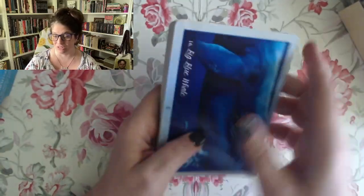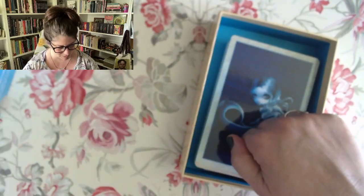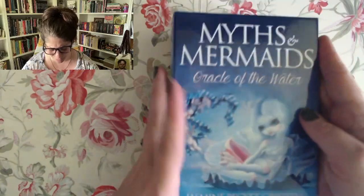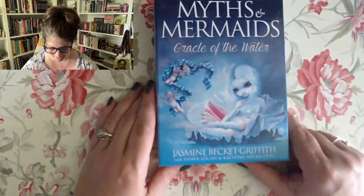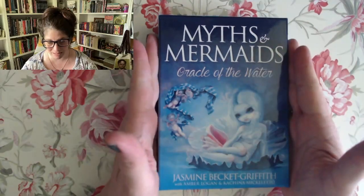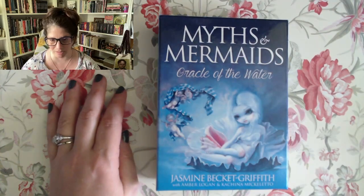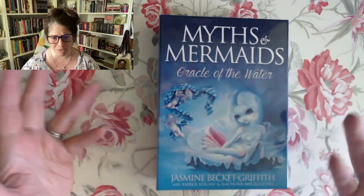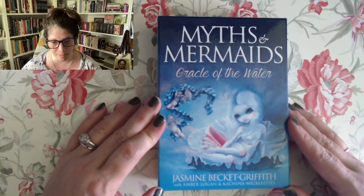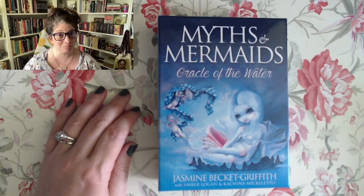Not bad for two dollars. I'm gonna have to play around with that a little bit more — unreal. I don't know if I'm going to keep this one now or not. I really like some of the images and I like that it's a complete set. I haven't read with it yet — I've looked at one card, but I don't consider that really reading. But Myths and Mermaids: Oracle of the Water by Jasmine Beckett Griffith and her sisters Amber Logan and Kachina Micheletto — very cool. Yeah, enjoy.